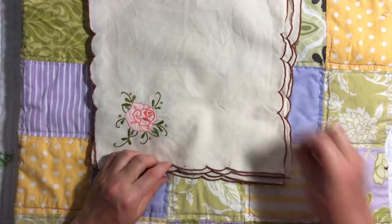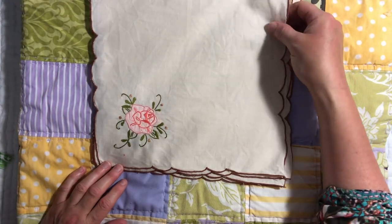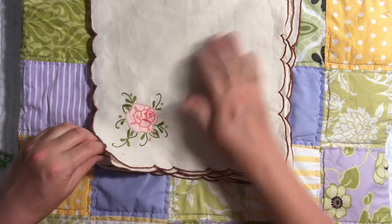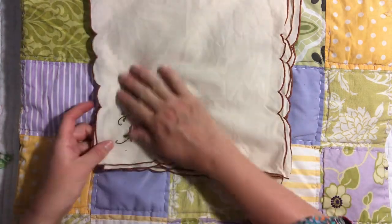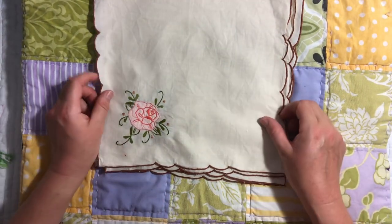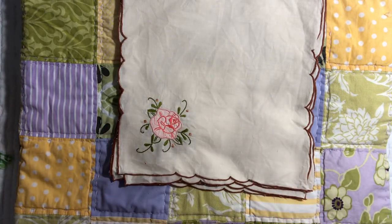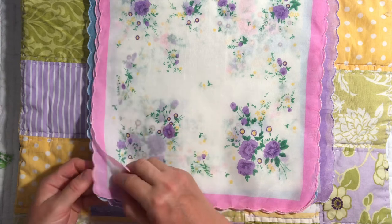Then I got some lovely linens. There was a set of these little appliquéd rose linens — beautiful linen, six of them — so lots to use. You can fussy cut them out or you can do work on the broader piece. Even the un-appliquéd fabric is really lovely with a beautiful feel to it. Then I got a little box set of handkerchiefs in pinks, blues, and purples.